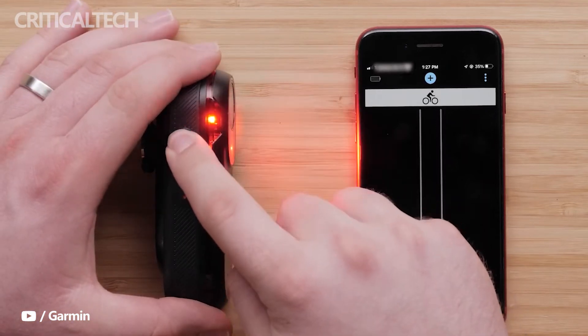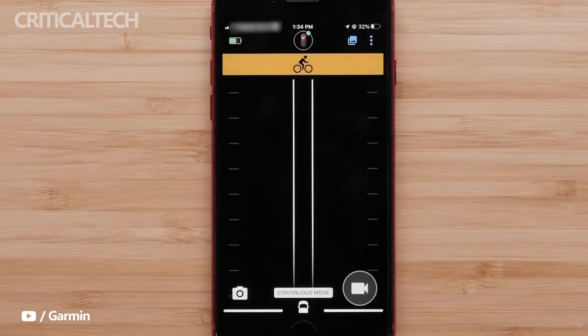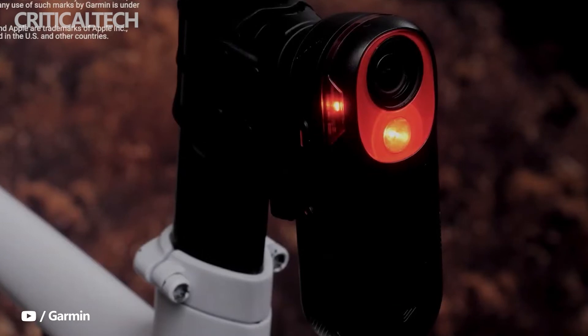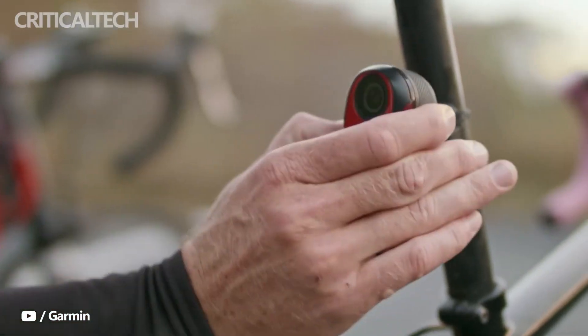Three camera modes are present in the device: continuous, off, and radar-activated. A 16-gigabyte external memory card is included in the package of the Varia RCT715. Its onboard accelerometer can automatically lock footage on incident detection, and the Varia app provides additional functionality.